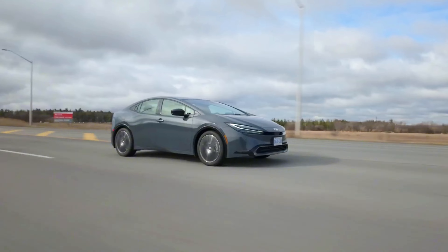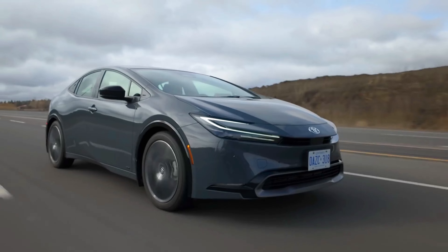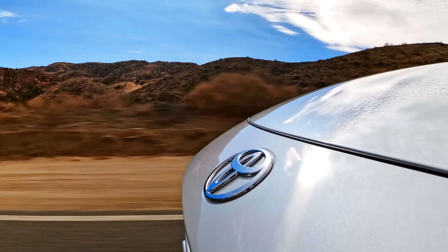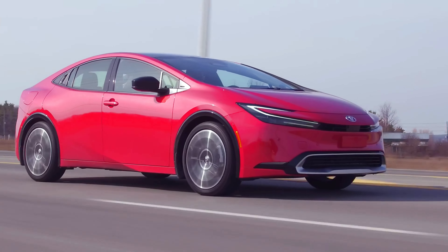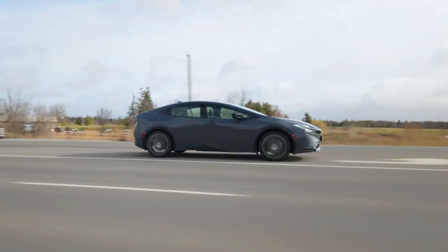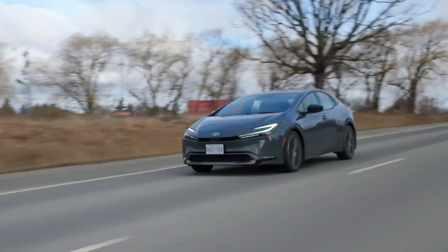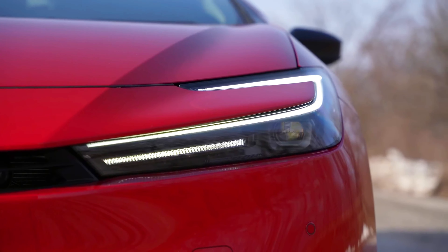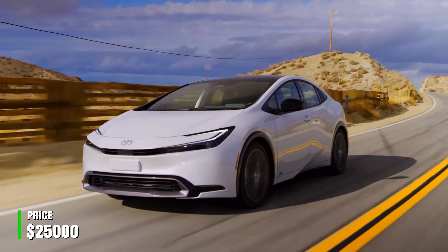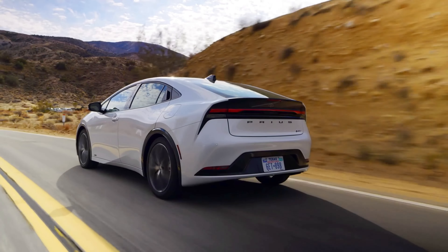7. Toyota Prius. The Toyota Prius may not be everyone's cup of tea, but when it comes to reliability, it's hard to beat. Its hybrid powertrain produces a modest 121 bhp, but it shines in fuel efficiency, achieving up to 56 mpg combined. Known for its low-cost maintenance and minimal mechanical issues, the Prius is the car that just keeps on going. Interestingly, the Prius was the first mass-produced hybrid car and is credited with revolutionizing the hybrid market globally. With a starting price of $25,000, it's a smart choice for anyone looking to save on gas and repairs over the long run.